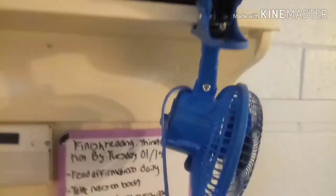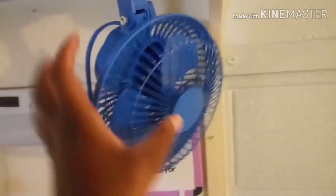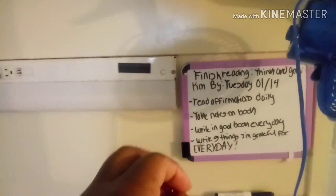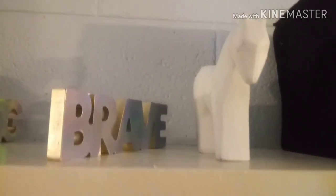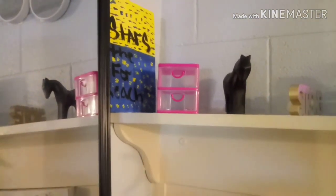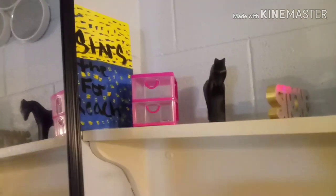I have my fan right here — it's really good to have your own personal fan. Then I have basically some stuff to keep me on track, like goals I want to accomplish throughout the week. I have a little horse I got from the dollar store — brave, strong — all this stuff is from Everything's a Dollar. I thought it'd be cute so it wouldn't be so plain. This right here says 'Reach for the Stars' — the other night we had a little event with the Sigmas and I painted that. Then I have my mirror.